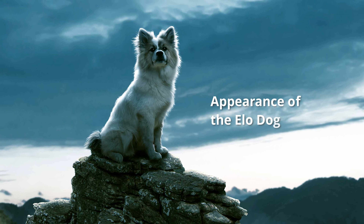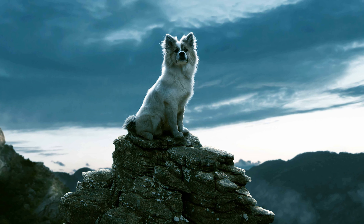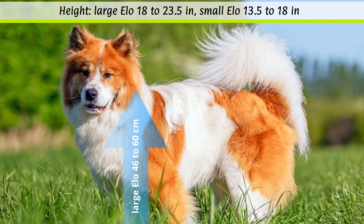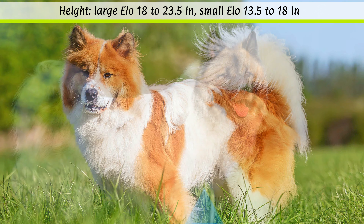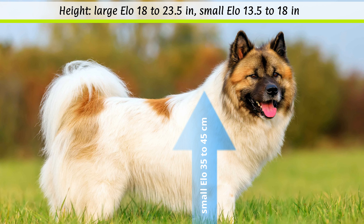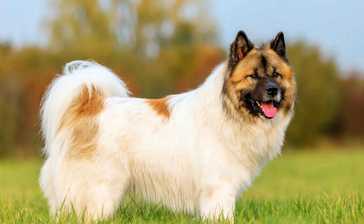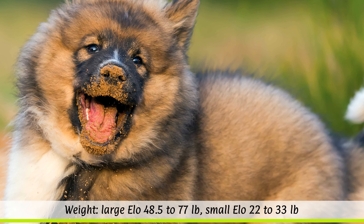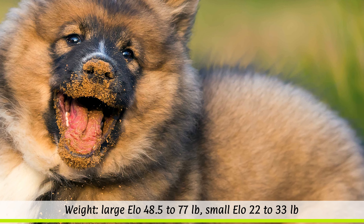The ILO can be found in two sizes. The large ILO has a shoulder height of 46 to 60 cm, while the small ILO has a height of 35 to 45 cm. The weight of the large ILO is 22 to 35 kg, but the small ILO is only 10 to 15 kg.